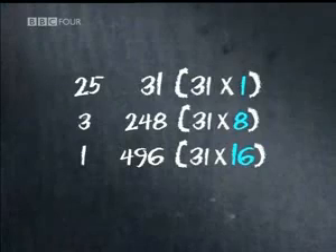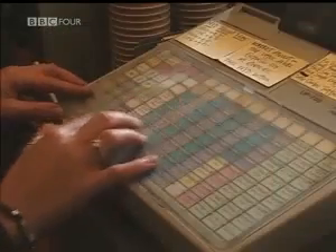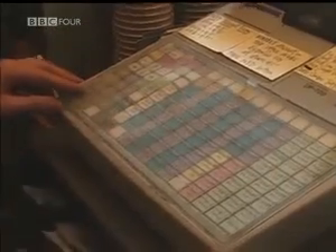By breaking the multiplication into powers of 2, the calculation has been converted into base-2 arithmetic. Once the sum has been broken down, all that remains is a simple addition. It's a system that seems completely foreign to Western eyes, but in fact we use it thousands of times a day, because it's this system that powers today's computers.